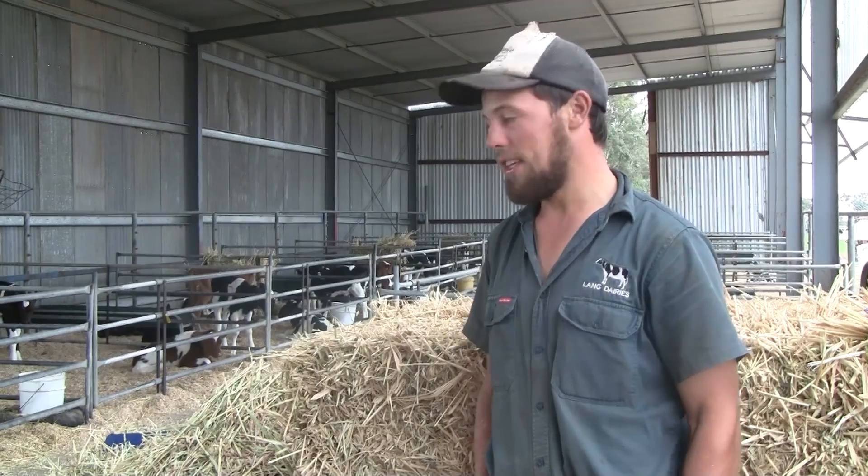My name is Marcus Lange and we're in Titura on the Lange Family Dairy Farms. We currently have 1200 cows and this is the calf shed.